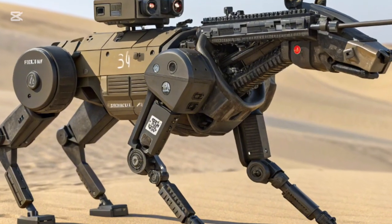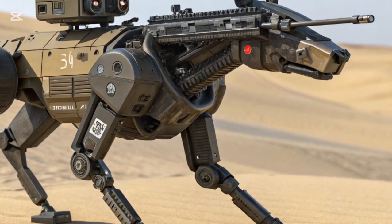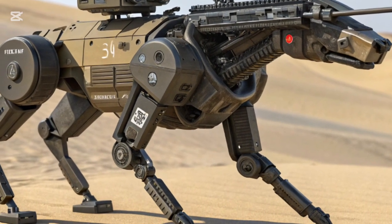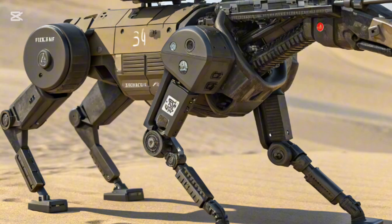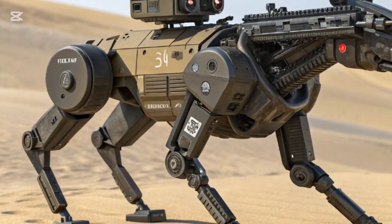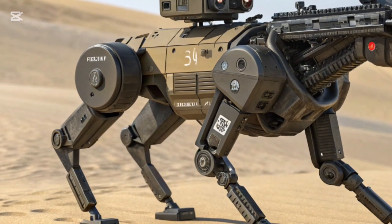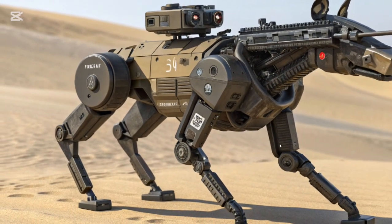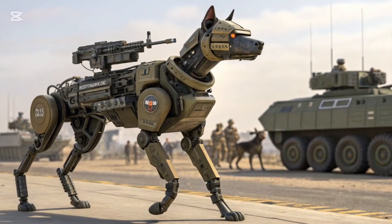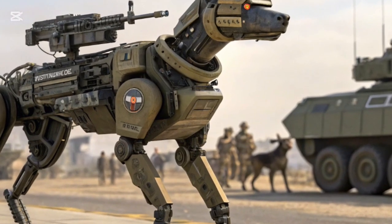From a strategic perspective, this gives Kenya's forces a significant edge. Long endurance means fewer interruptions — troops can rely on the machine for constant supply and reconnaissance. Enemy forces cannot simply wait it out or target slow-moving convoys, because the robot DOG never stops. For peacekeeping missions across Africa, this also means humanitarian supplies can be delivered in areas too risky for human drivers.